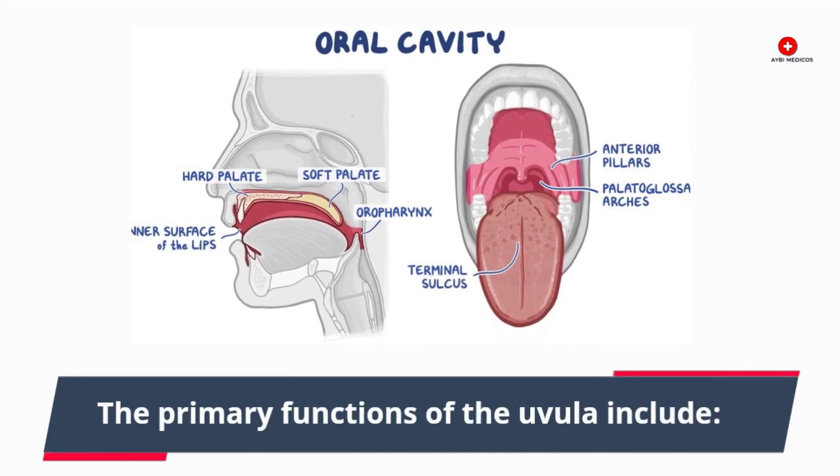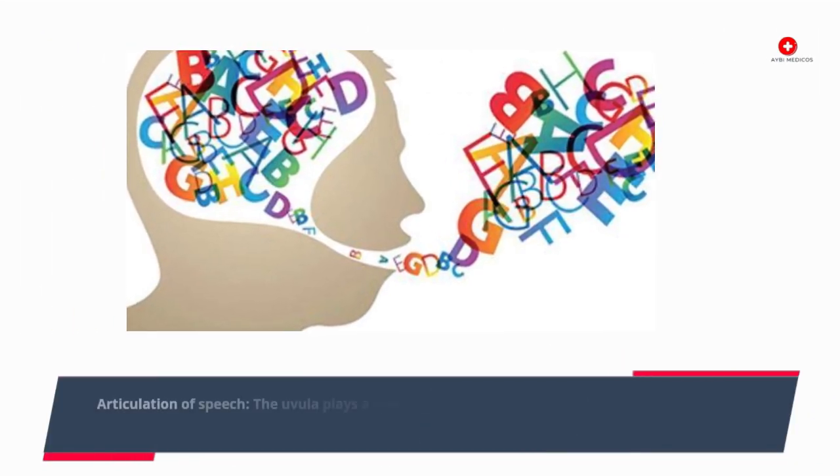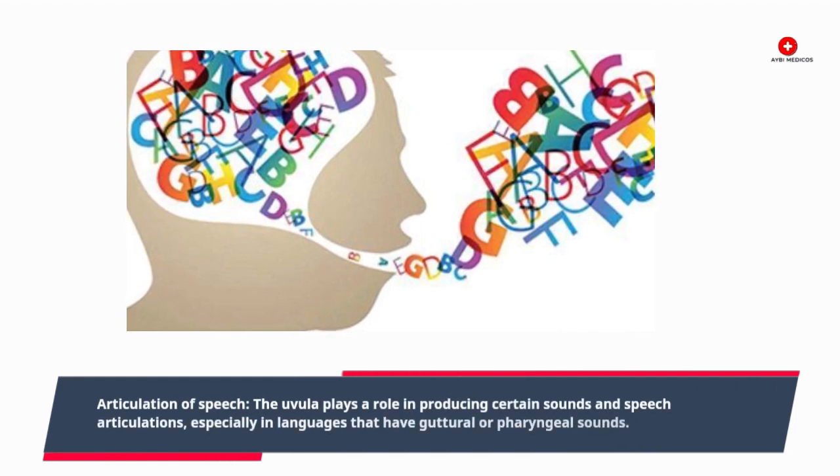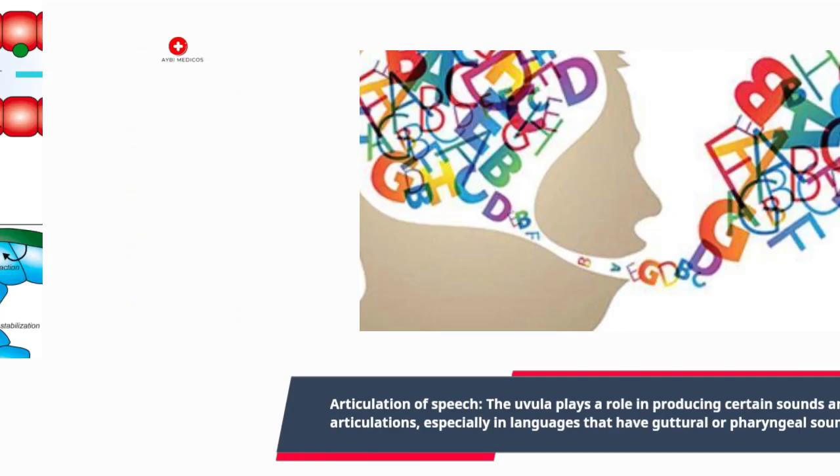The primary functions of the uvula include articulation of speech. The uvula plays a role in producing certain sounds and speech articulations, especially in languages that have guttural or pharyngeal sounds.